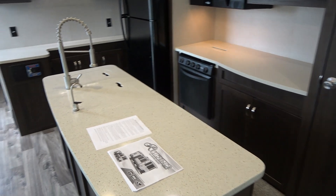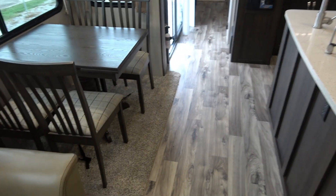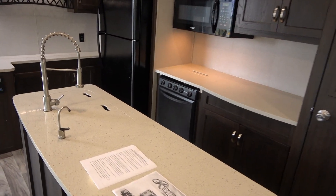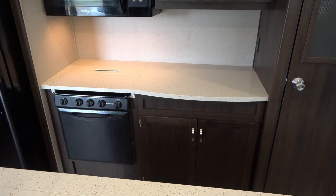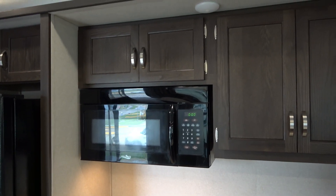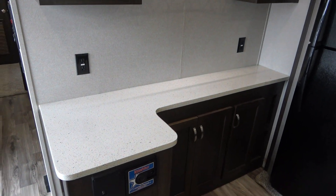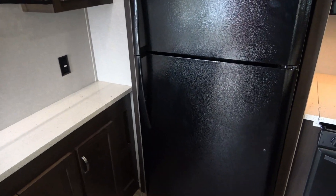Solid surface countertops. Table and chairs. Carpet's original — looks great. Camper has no odors whatsoever. I mean, this is a nice one, guys. Two roof ACs. Electric refrigerator. 22-inch oven. Over-the-range microwave, a big one. Central vacuum system. I can go on and on — this is just definitely a neat camper.